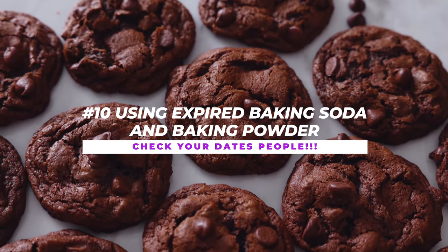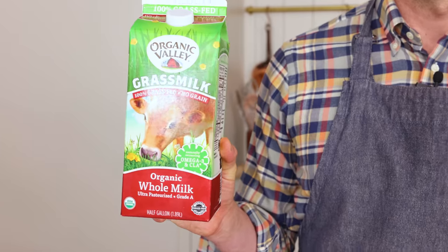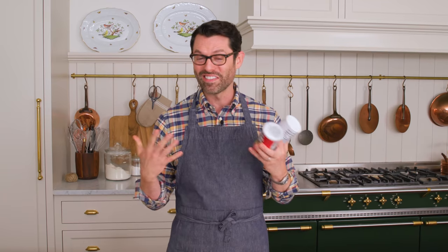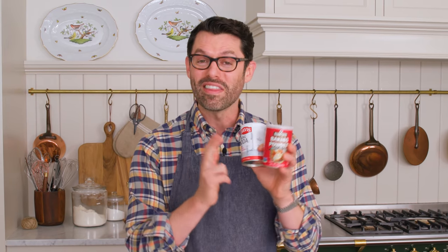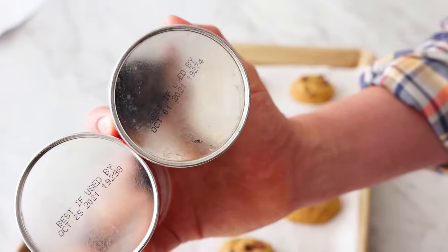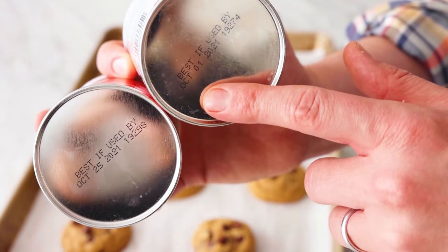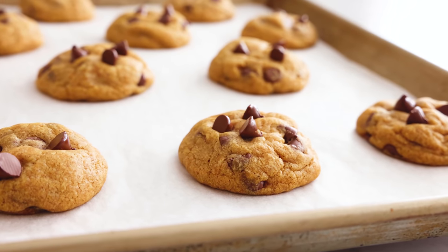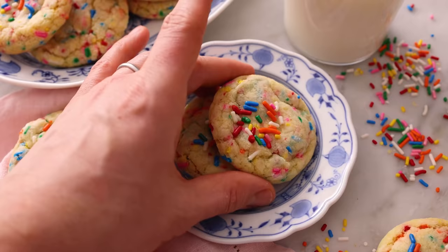Coming in at number 10: using expired baking soda and baking powder. You might think it's just a white powder, it doesn't go bad. You'd sure check your milk to make sure it isn't rancid before using it in any cookie or cake recipe, but these are super important. This one in my pantry expires in seven days. Check your dates — if it's expired, your cookies won't rise. They won't have that same beautiful texture; they'll be flat and sad. Check those expiration dates.